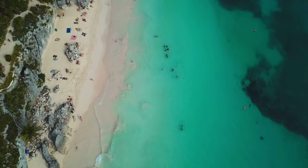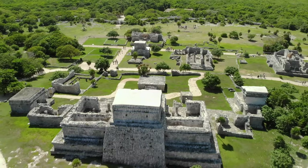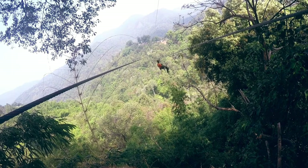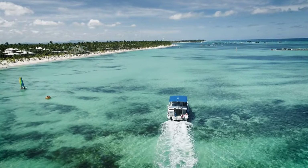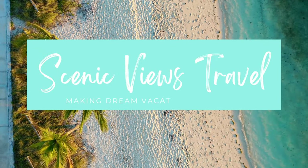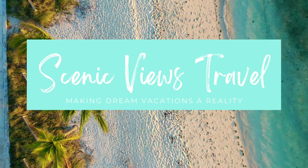Are you taking a trip to the Riviera Maya in Mexico sometime soon and not sure what kind of excursion to pick? There are so many incredible excursions in the Riviera Maya, but I have one excursion that I personally took myself that was absolutely incredible. Hi, my name is Asai, I'm a travel agent and the owner of Scenic News Travel.